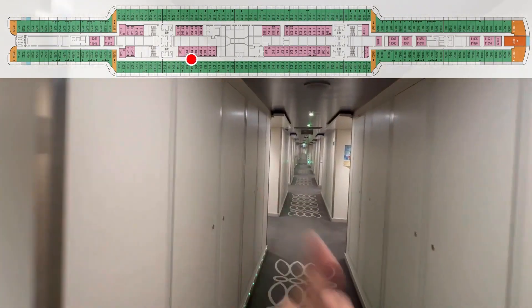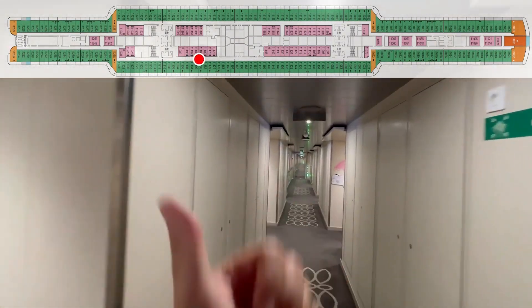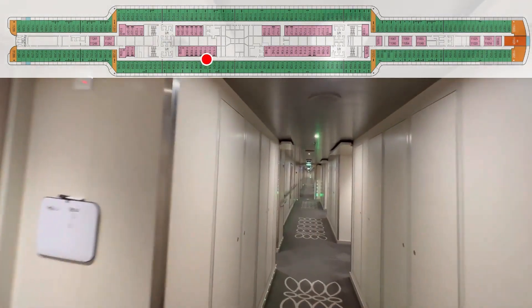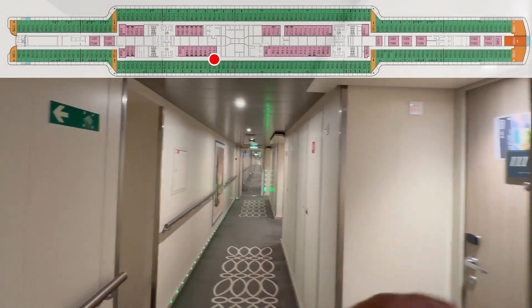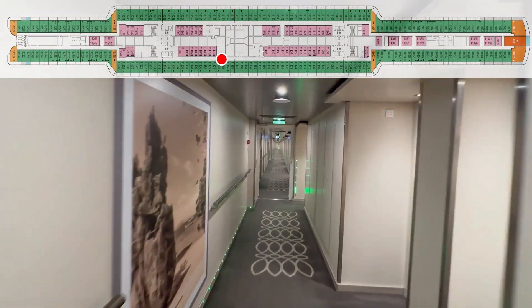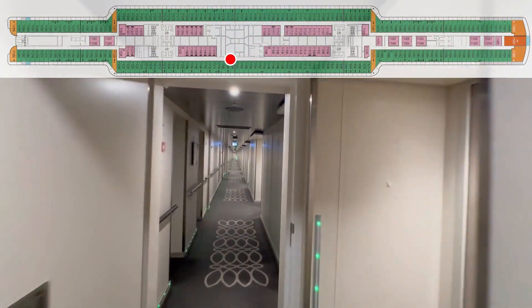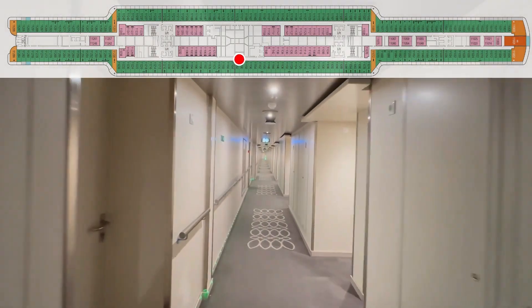198. 196. 194. 192. 190. 188. 186. 184. 182. 180. 174. 176. 178. 174. 172. 170. Crew door. 168. 168, 166. 164. 162. Crew door. Crew door.